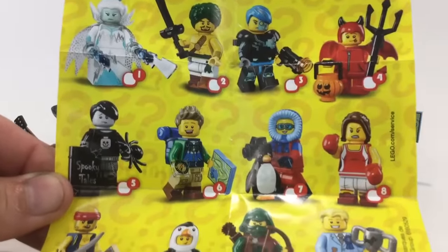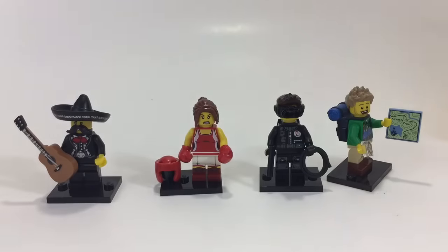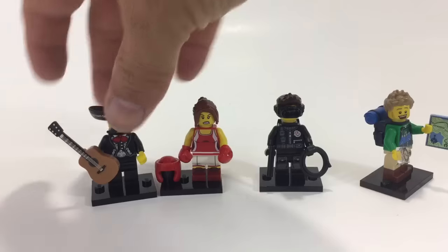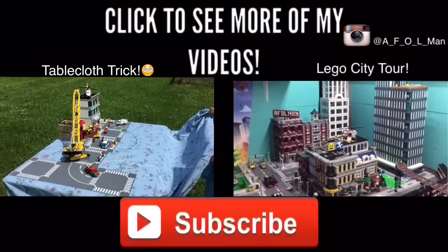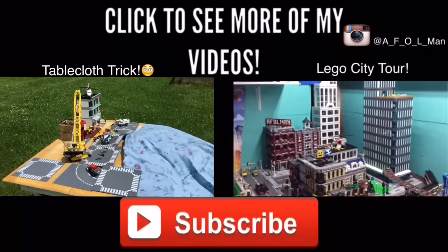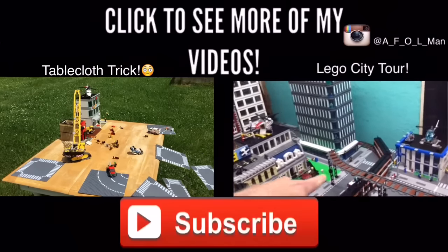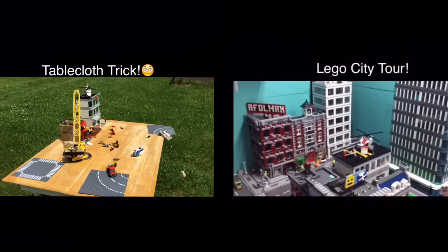There are so many good ones in Series 16 - let me know which one is your favorite. Mine's obviously going to be the banana suit guy, but I am very happy with the camera guy too. I love all the ones I got. Let me know which one's your favorite, and as always if you're new to the channel hit subscribe and I'll see you in the next video. You guys have fun hunting!